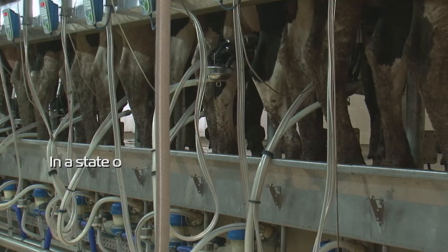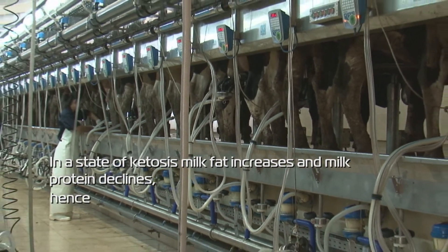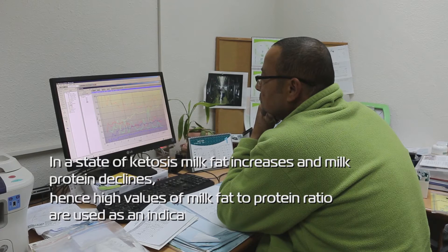In a state of ketosis, milk fat increases and milk protein declines. Hence, high values of milk fat to protein ratio are used as an indicator of ketosis.